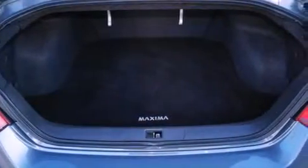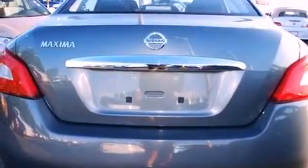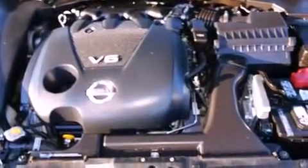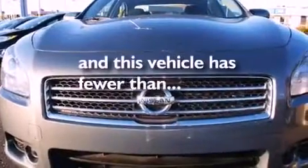All of the following features are included: a multi-link rear suspension, aluminum wheels, traction control and stability control systems, a leather-wrapped steering wheel, performance tires, an illuminated driver's side vanity mirror, rear impact crumple zones, dual power seats, and this vehicle has less than 35,000 miles.